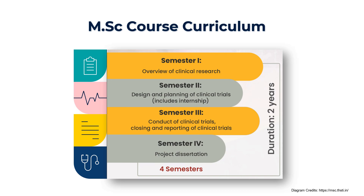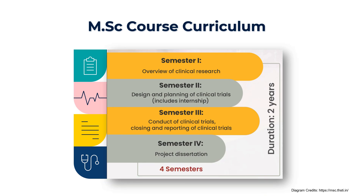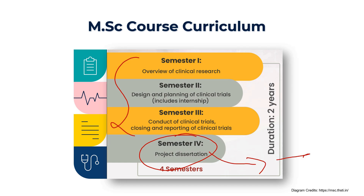Now let me explain how the masters in clinical research works. In the first semester you would look at an overview of clinical research, followed by the design and planning of clinical trials, which may include some internship. In the second and third semesters you would understand how clinical trials are conducted, how they are closed, and how the reporting of clinical trial results is done. In semester four there would be a dissertation and the internship. By three semesters you acquire all the knowledge in clinical research, and by the time you finish your MSc you are very much job ready.